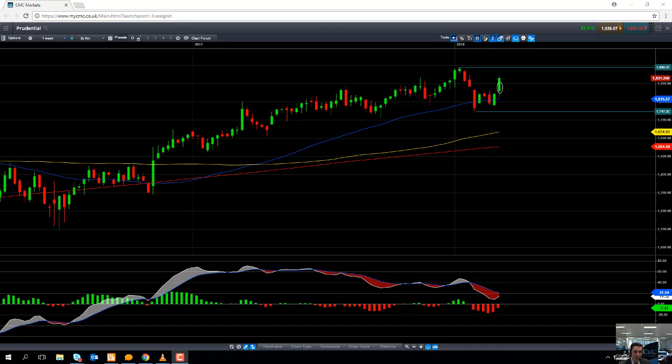Hello and welcome to the CMC Markets Chart of the Week video with myself, David Madden, Market Analyst here at CMC Markets. Today's date is Wednesday the 14th of March 2018 and the time has just gone midday, 12pm UK time.